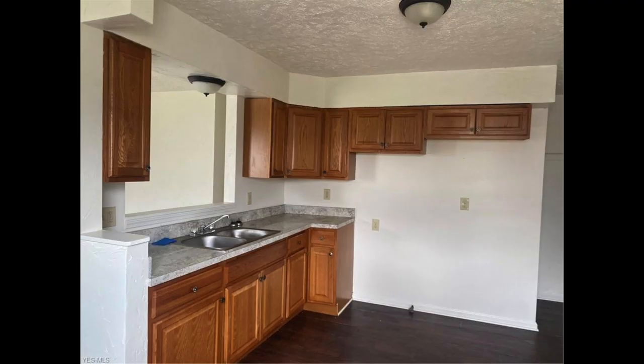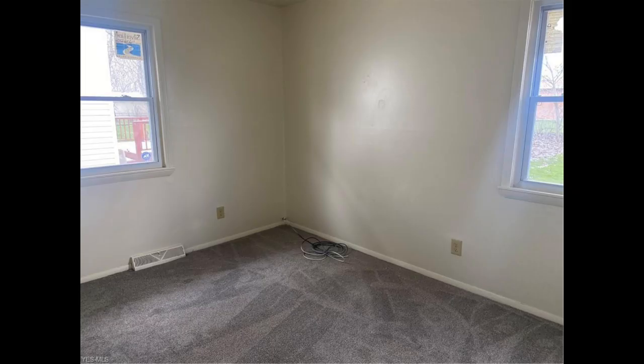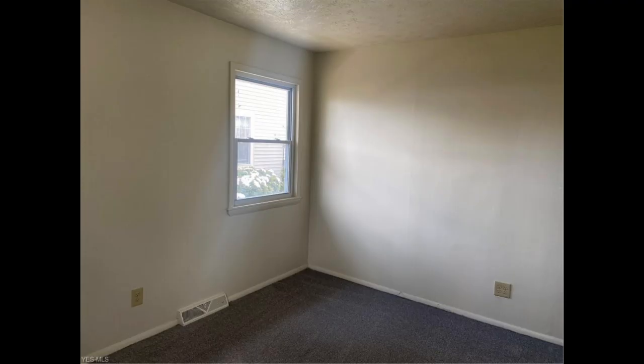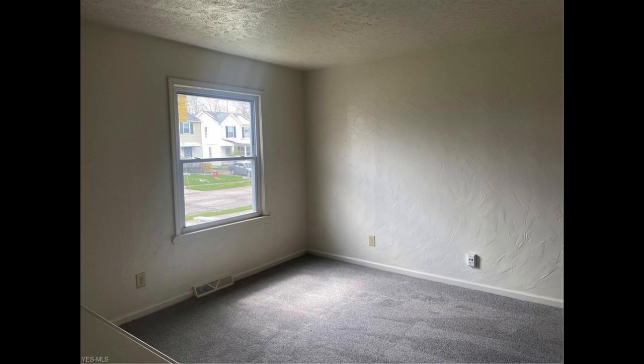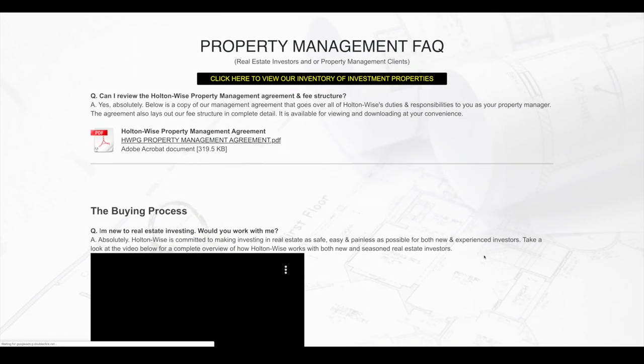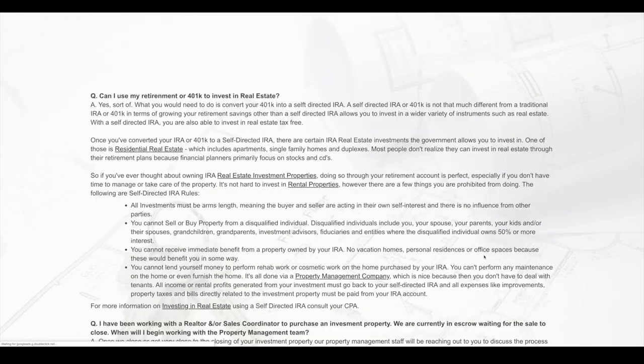When you guys told me you're looking to stay around that $1,000 a month range, didn't want to do a lot of rehab, and want some stability in the neighborhood — this one, I was like, this is perfect. I still think it makes the most sense to go with the Section 8 route. We go the Section 8 route on this, I think we should hit approximately $1,000 a month in rent, or $12,000 a year. You guys need to go to the FAQ on holtonwise.com to check out how Holton Wise actually works with the Section 8 program.